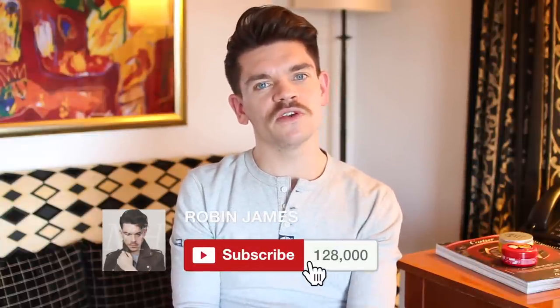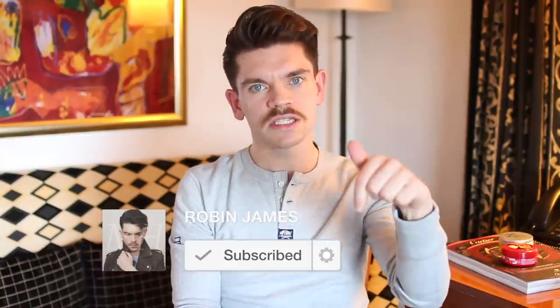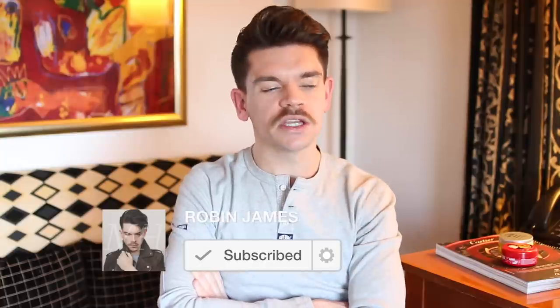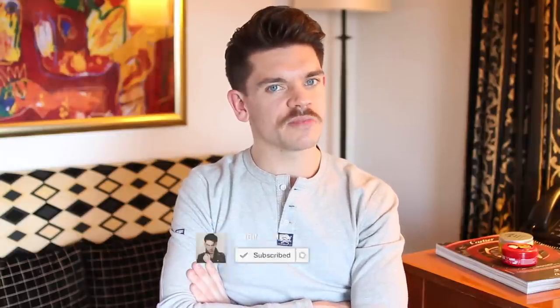Please do press subscribe if you're new to my channel — the button is just below this video. Give it a big click and make sure notifications are on. This is going to be an interesting brand battle.